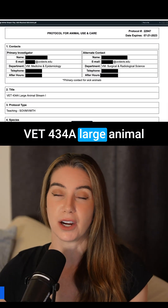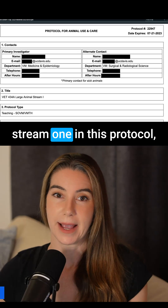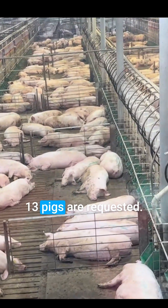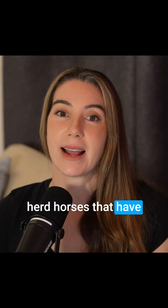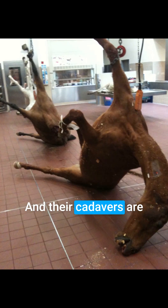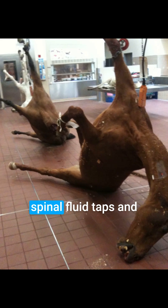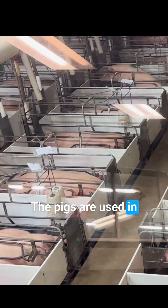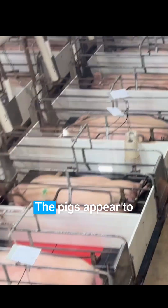Vet 434A, large animal stream one: in this protocol, up to two horses and 13 pigs are requested. The horses are university herd horses that have been selected for euthanasia due to medical or behavioral problems, and their cadavers are used to teach cerebral spinal fluid taps and fluid collections. The pigs are used for internal surgeries and are sourced from vendors or the university. The pigs appear to be otherwise healthy.